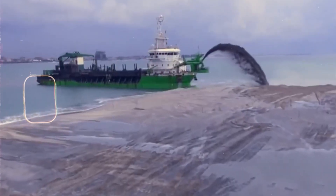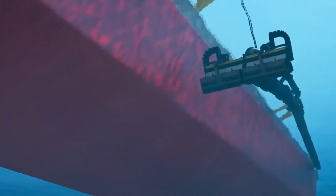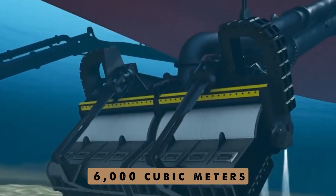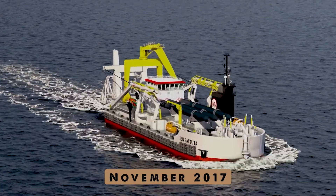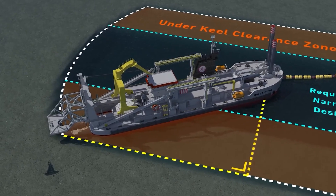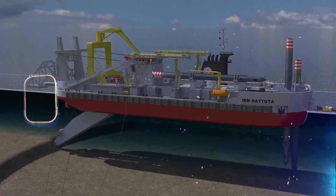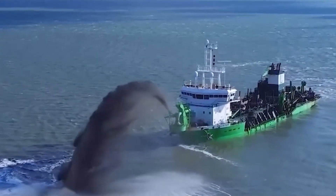Number 8: Tian Kun Hao. Often called Asia's most powerful island maker or the magic island maker, this impressive Chinese dredger can excavate 6,000 cubic meters of sand and silt in an hour. Its name is derived from the legendary story of a giant fish that transforms into a mythical bird. The ship was launched in November 2017 in Qidong, Jiangsu province. Using innovative technology, the Tian Kun Hao uses a sophisticated system of pipes to extract sand, mud, and rock from the ocean floor.